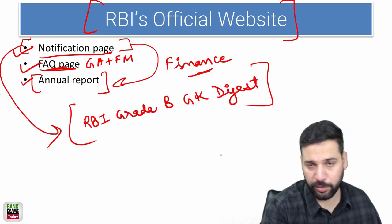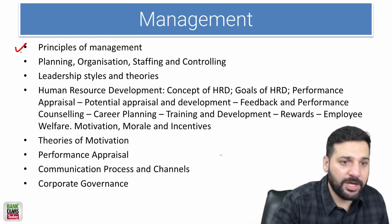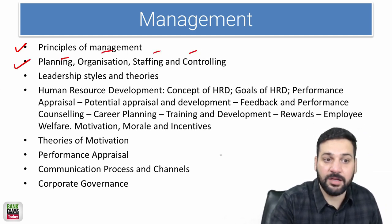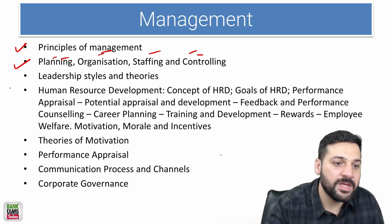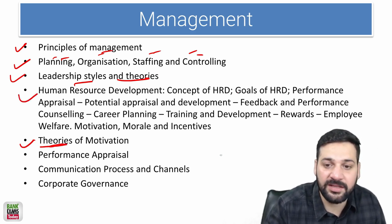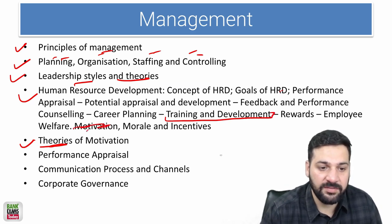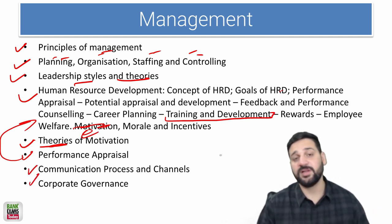For Management, the principles of management — scientific management, management authors, and theories of management — are really important. Planning, organizing, staffing, and controlling are proper chapters with processes in each. Leadership styles and theories are very important, as are motivation theories. In HRM, recruitment, selection process, training and development, performance appraisal, communication process, and corporate governance are all key topics.